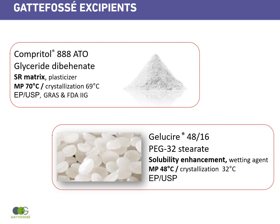The other excipient is GELUSIA 4816, a PEG-32 stearate. It is mainly used for solubility enhancement but also has a wetting agent effect. Its melting point is around 48°C and crystallization around 32°C. It conforms to EP and USP monographs.